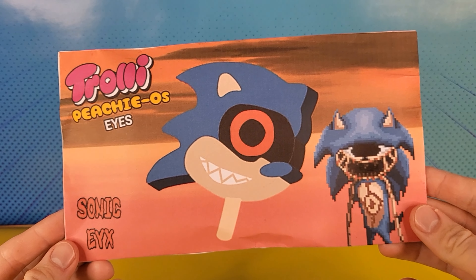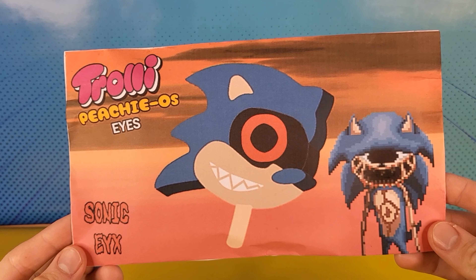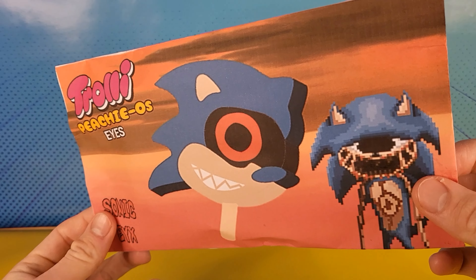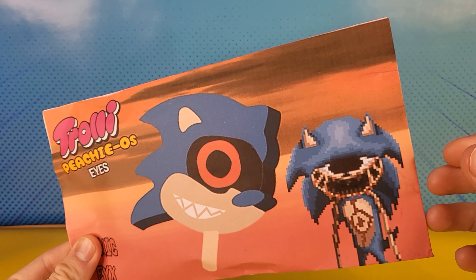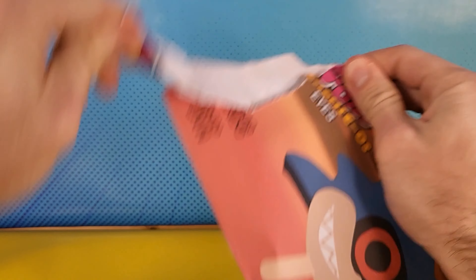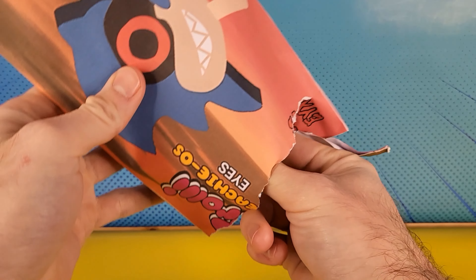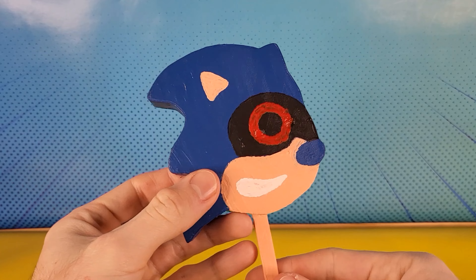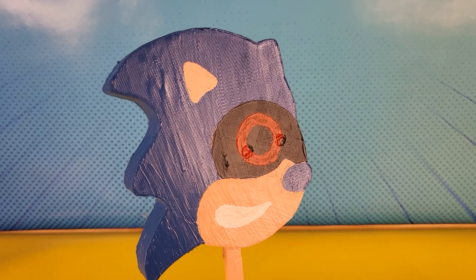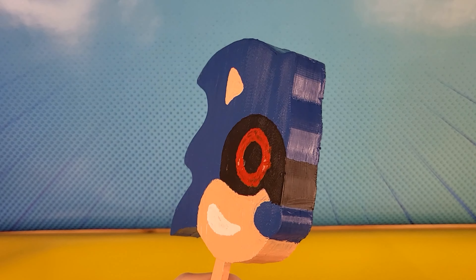Nothing like a Sonic.EYX popsicle with trolley peachy eyes. This wrapper was actually designed by a friend of mine called Happy Ashura. Let's open it. Check it out — the one-eyed Sonic.EYX popsicle.